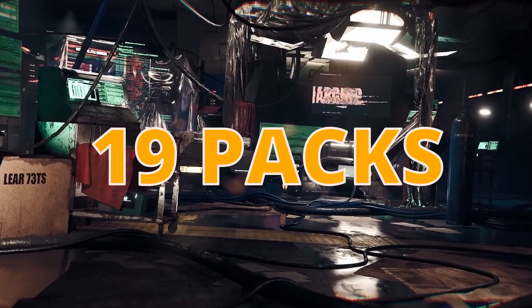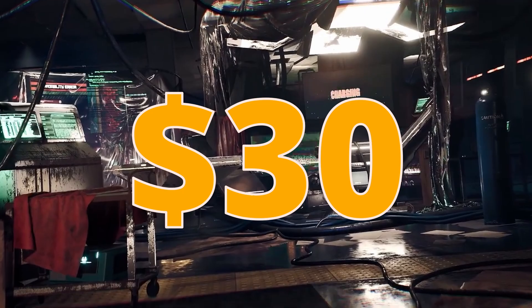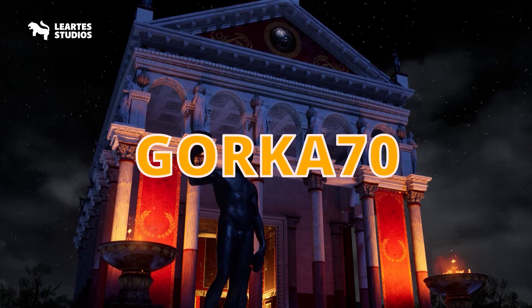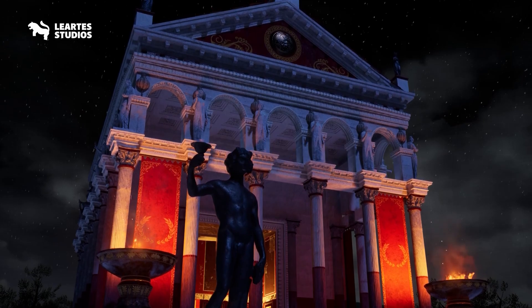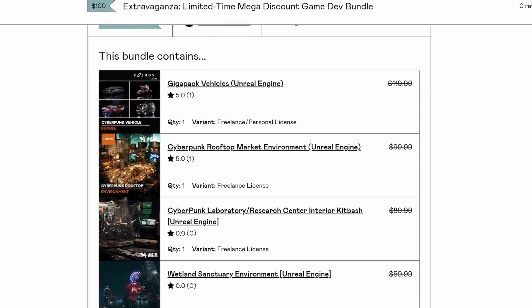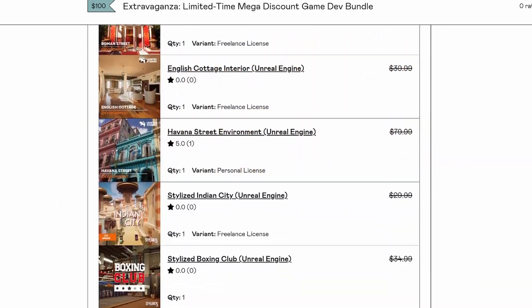You can grab more than 19 packs, valued at $1200 for only $30, using my affiliate link and coupon code GORKA70 in the description. All the links are down below. This is a limited time offer guys, don't miss this out — it is a lifetime opportunity to get these amazing environments.